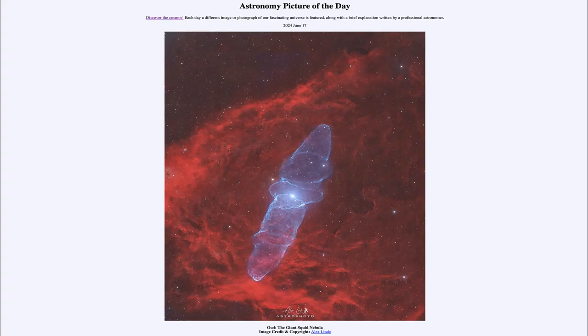Greetings and welcome to the Astronomy Picture of the Day podcast. Today's picture for June 17th of 2024 is titled OU4, the Giant Squid Nebula.